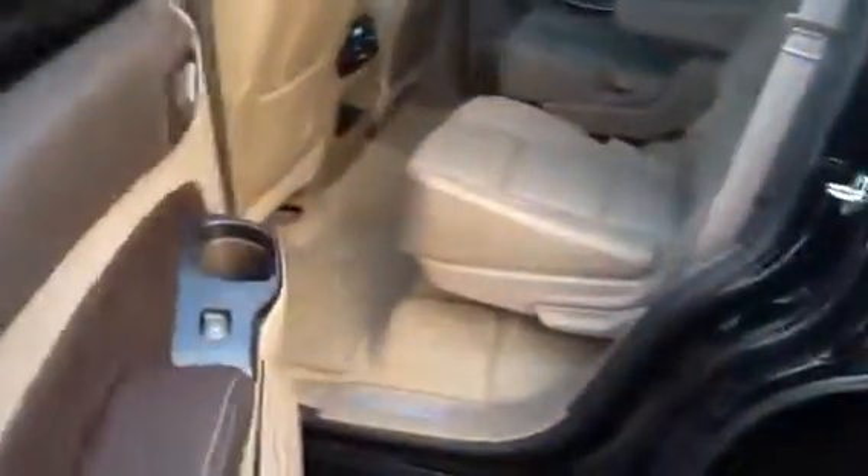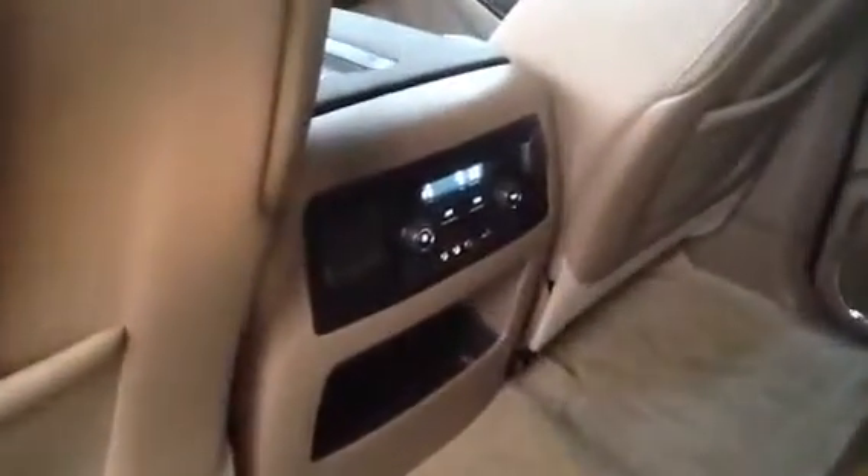I'll show you the back here real quick. It's got the bucket seats, and a power outlet right there for you — it's 110, so you can plug in your household objects. And there's the very back for you.